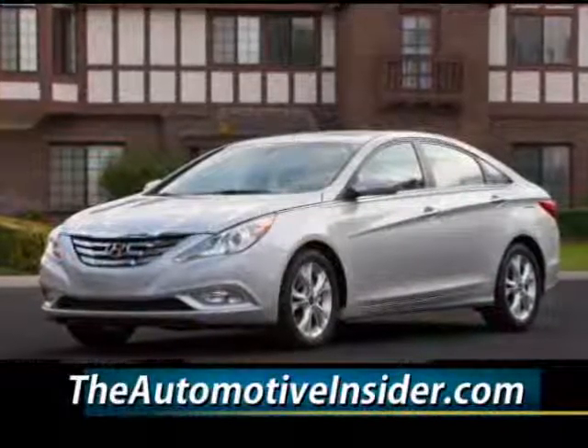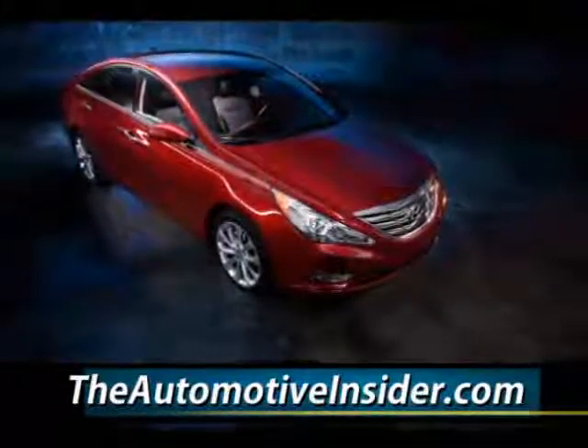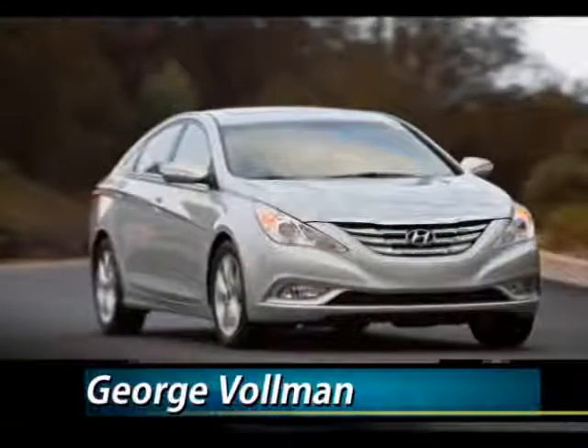Ford and Chevrolet in horsepower and highway fuel economy. The six-speed automatic transmission is smooth shifting regardless of how hard you push the Sonata. The best-in-class EPA estimate of 35 miles per gallon on the highway is easily achieved.